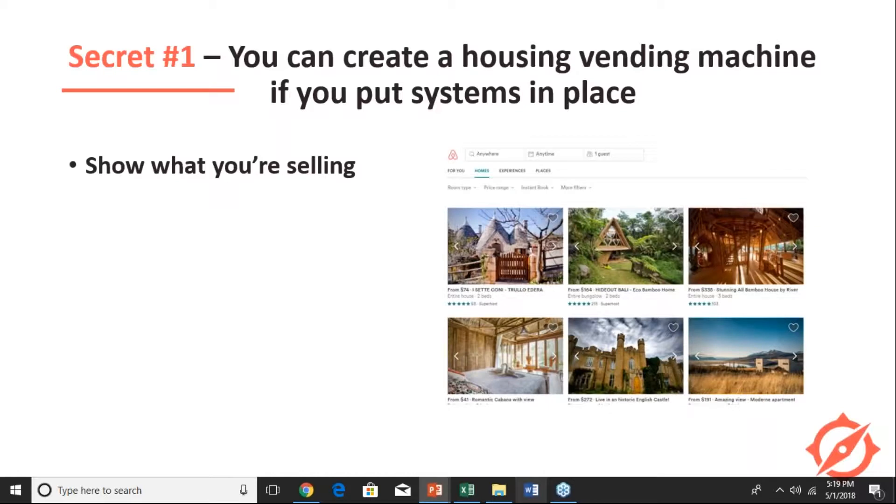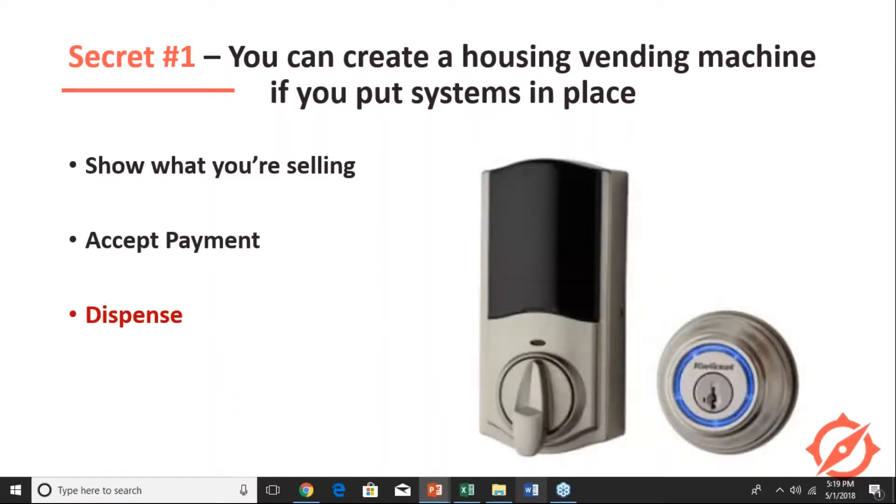It's best to use really nice professional photos, not camera phone photos. Airbnb and all these other online travel agencies accept payments, so you're nice and relaxed. There are all kinds of ways of letting your guests get in — bluetooth locks, leaving the key under the mat, wi-fi locks. This is what most hosts get right when they do short-term rentals, but then they stop and don't put any more systems in place.